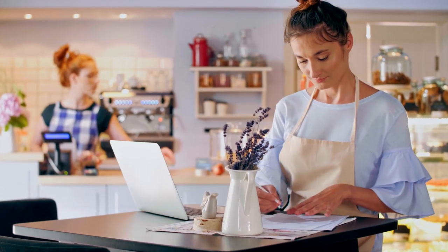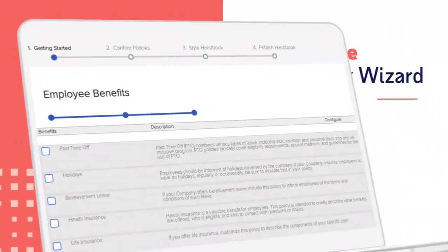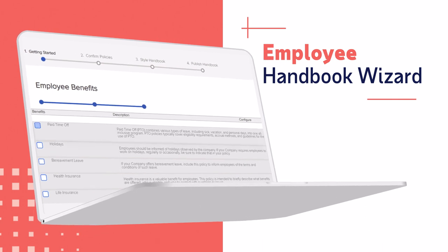HR tasks are a breeze with RUN. A hands-on HR help desk is just a phone call away. And create a professional employee handbook in just a few quick steps.